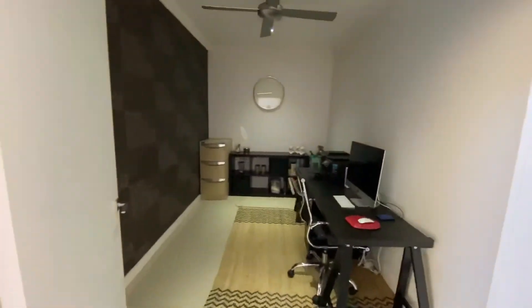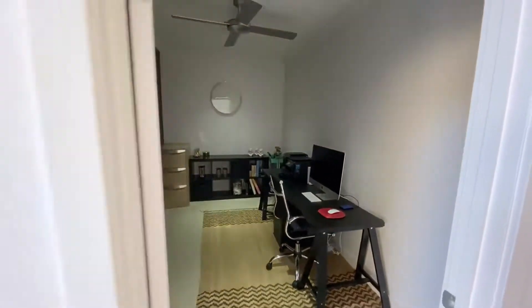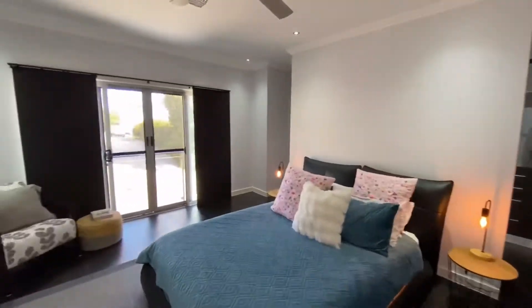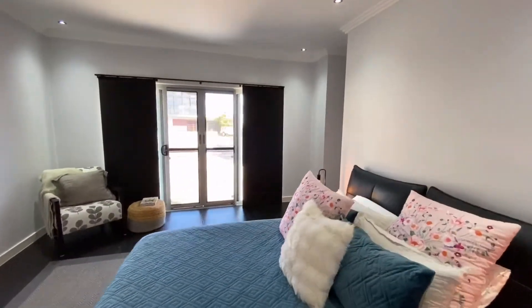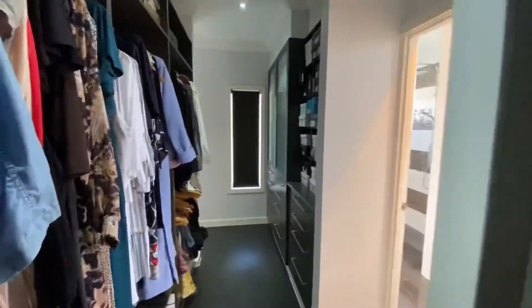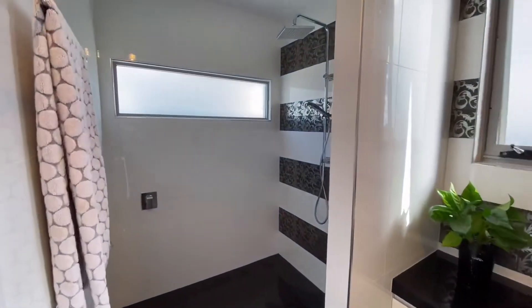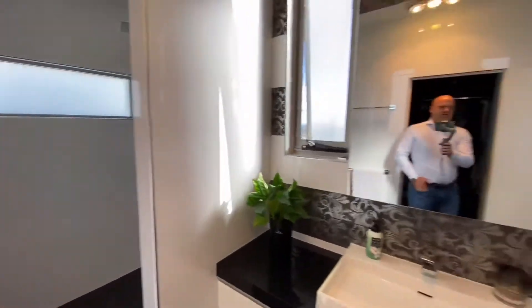Heading this way we've got a nice private office, lovely high ceilings, step cornice. This is the master bedroom with the Juliet balcony. Walking through here, beautiful built-in wardrobe and master ensuite.